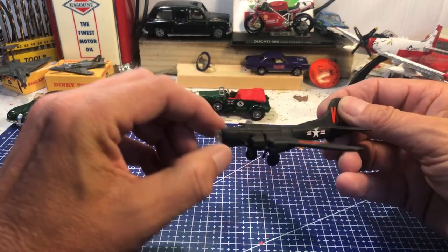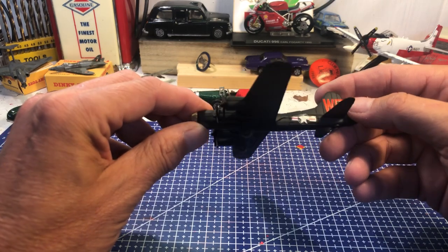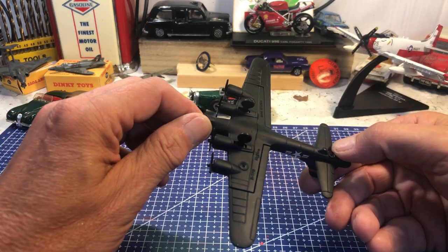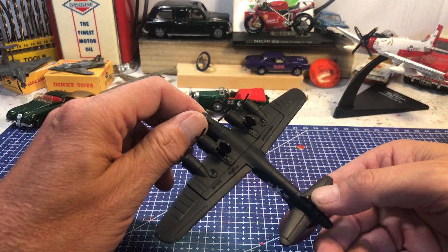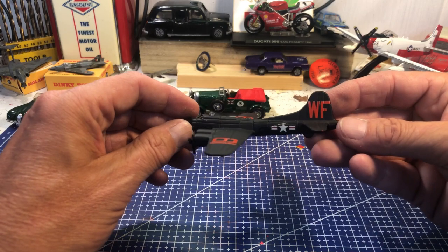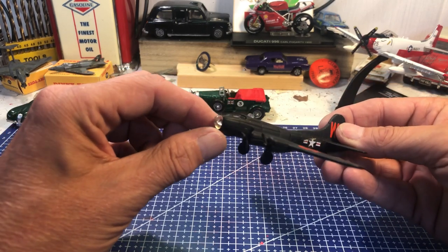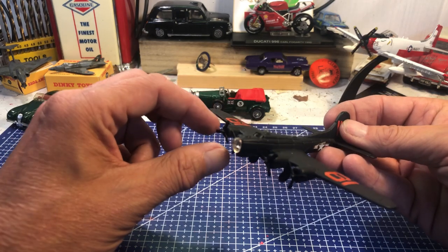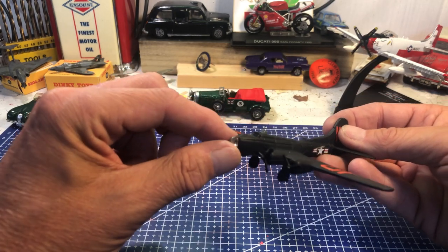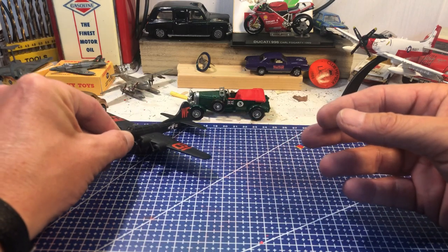Here we have a B-17 in black — not a colour I thought was flown in the war. It's a B-17G by Maisto — a lovely example. The B-17 was the main bomber for the US Air Force, along with the B-24 Liberator, in the Second World War, but I've never seen one in black.